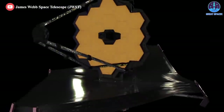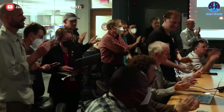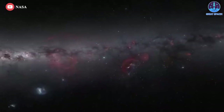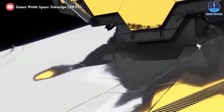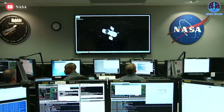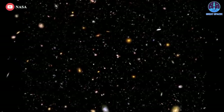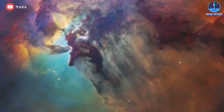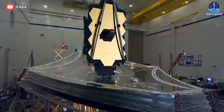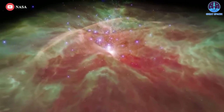James Webb continues to strongly dazzle as it completed stage six of its seven-step setup process ahead of schedule. Only one step left, and we will see the first sharp images of millions-of-years-old galaxies in space. Besides that, Webb's predecessor, the Hubble, is still making record-setting discoveries. It seems we were right to invest billions of dollars in these machines. Let's find out in today's episode of Great SpaceX.